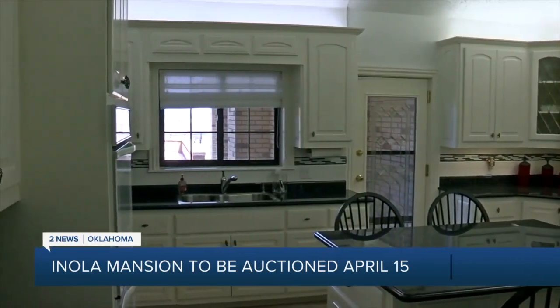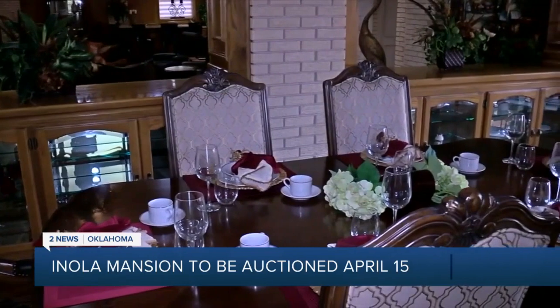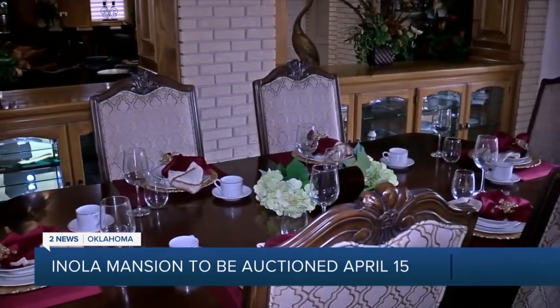On April 15th, Williams Williams and Williams Real Estate will auction it in cooperation with Chinoweth and Cohen. The highest bidder will also get the high-end furnishings that come with the home.